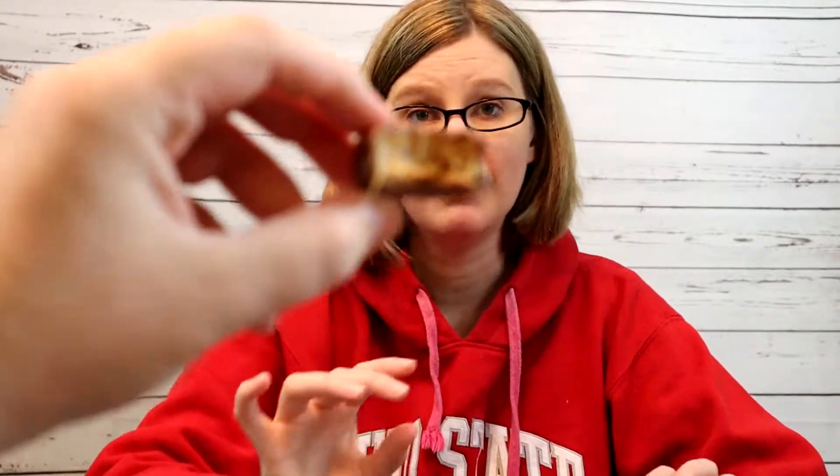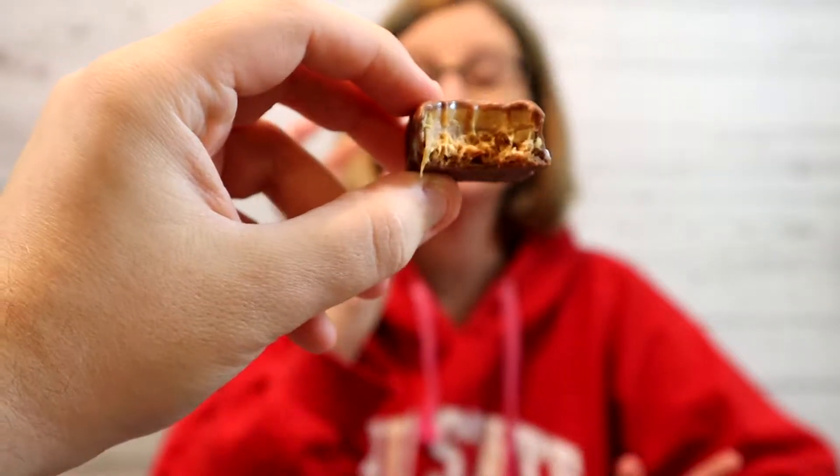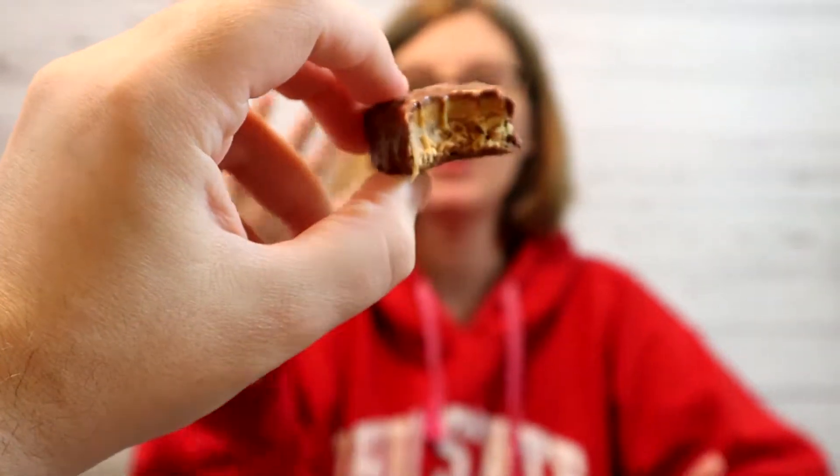I was right — the top layer is peanut butter and the bottom layer is like the crunch, the crispies, like rice crispies if you want. They're not bad. You get the taste of the chocolate and the peanut butter obviously. I really would just rather have a regular Snickers — don't mess with a good thing.